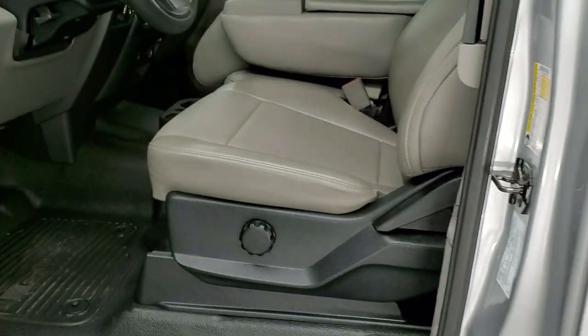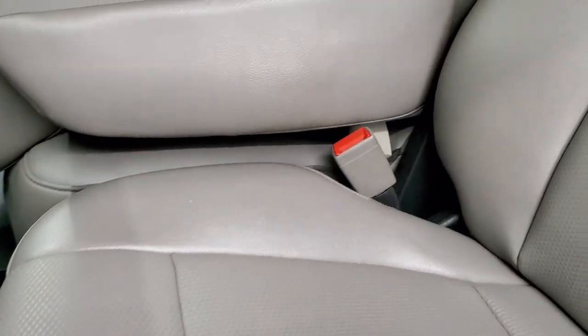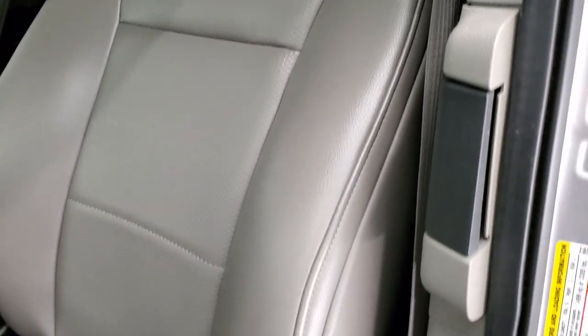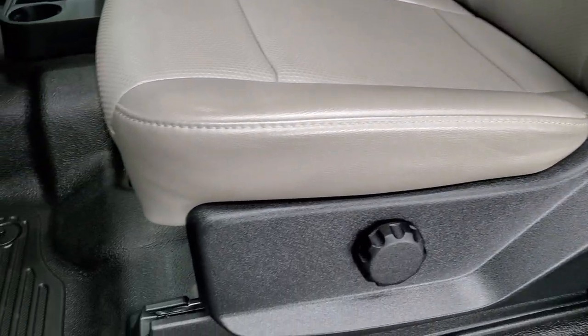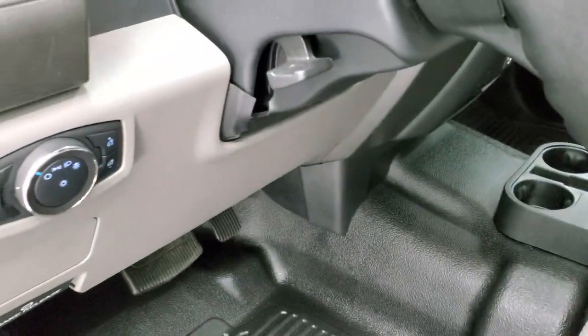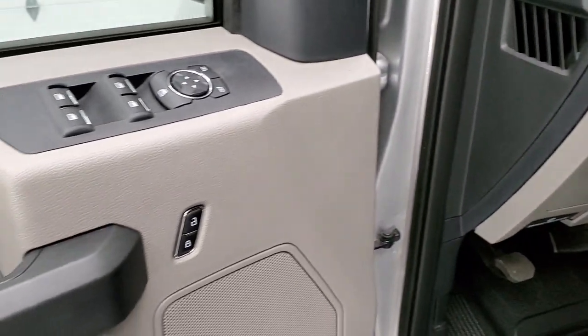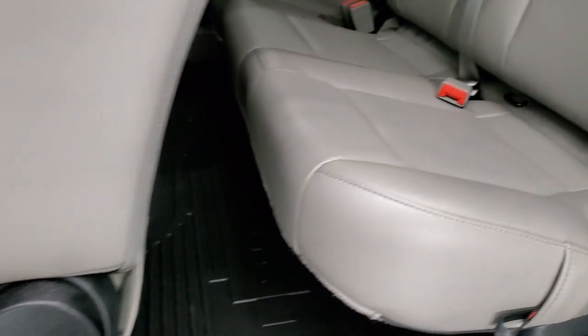Inside, the XL package gives you the grey vinyl interior — it kind of looks and feels like leather, but it is vinyl for the XL. No rips or tears. It comes with heavy duty rubber floors, auto headlamps, tilt and telescopic steering wheel, power windows, power locks, and power mirrors.